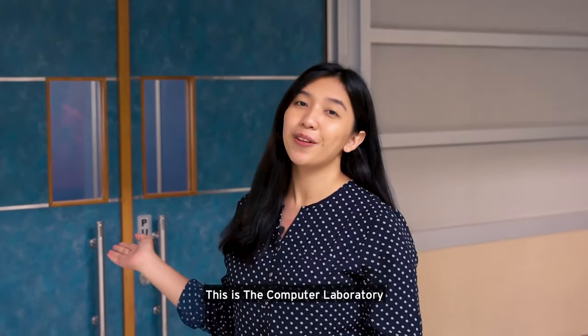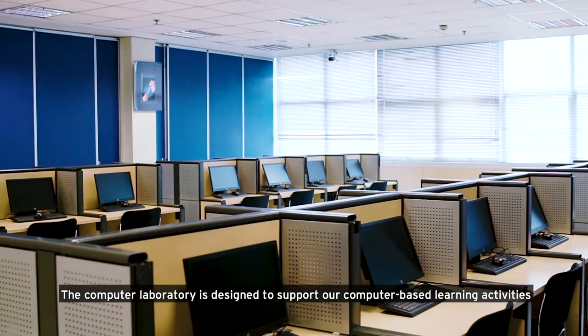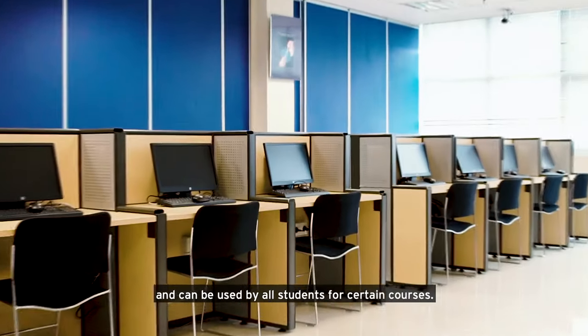This is the computer laboratory. The computer laboratory is designed to support our computer-based learning activities and can be used by all students for certain courses.